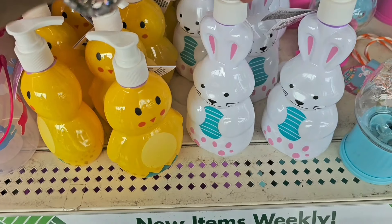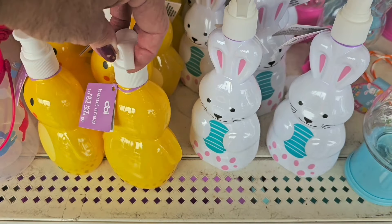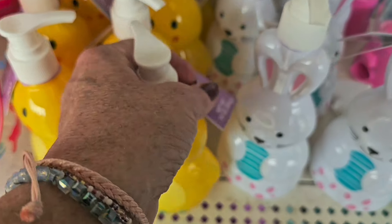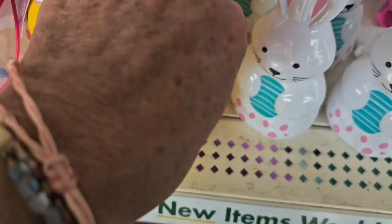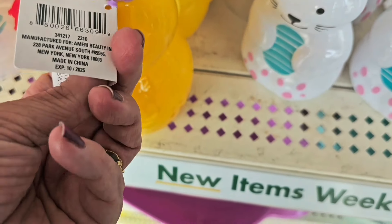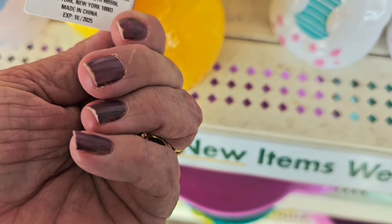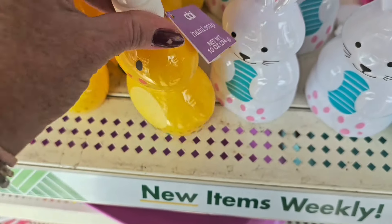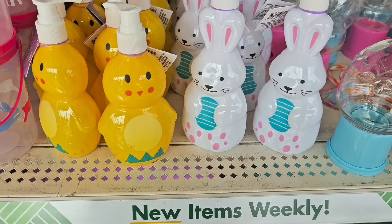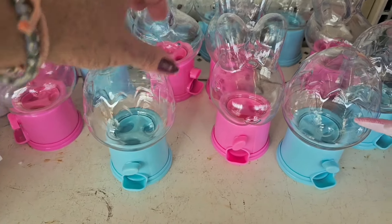The pump soaps are back out for Easter at Dollar Tree! They come in the little chick shape — I don't see a scent listed but it's so cute — and in the little bunny as well.